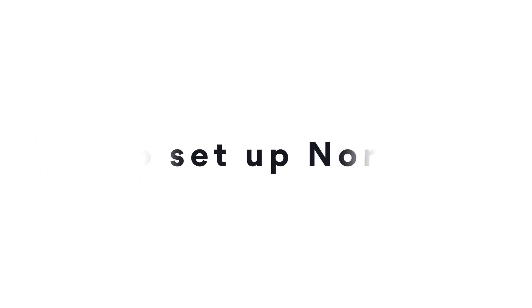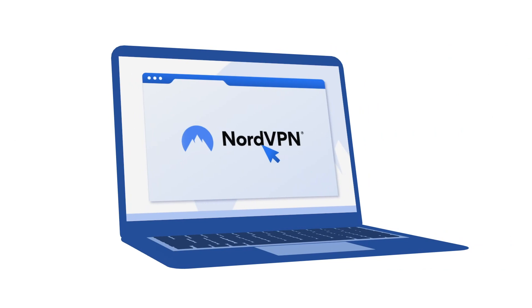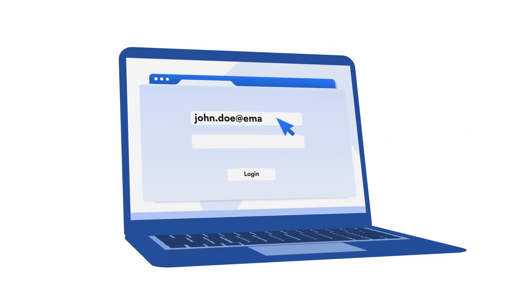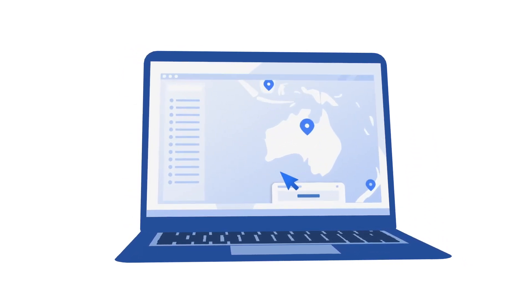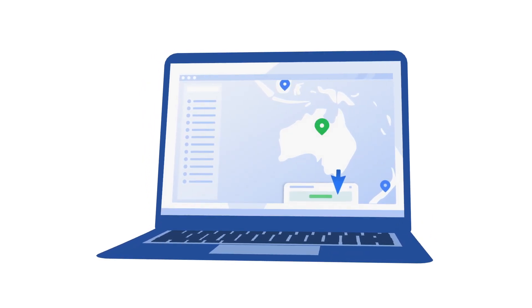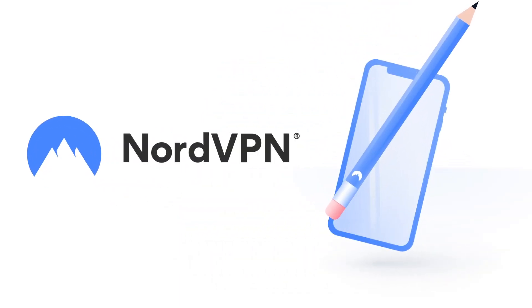How to set up NordVPN? It's easier than you think. Once you download NordVPN and get the subscription, just open the app — be it on PC, Mac, or smartphone. Log in using the same credentials you used to sign up. Click to connect. You can choose the Quick Connect button, which automatically selects the most suitable server, or pick a location from the map. NordVPN adheres to a strict no-logs policy. Your online activity is your business. NordVPN — online security starts with a click.